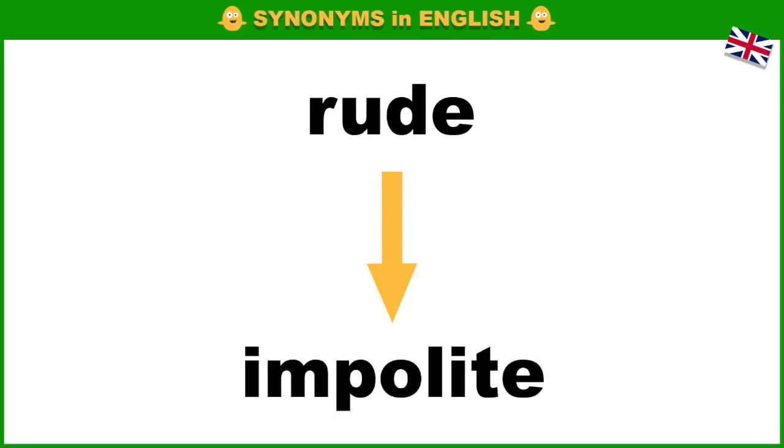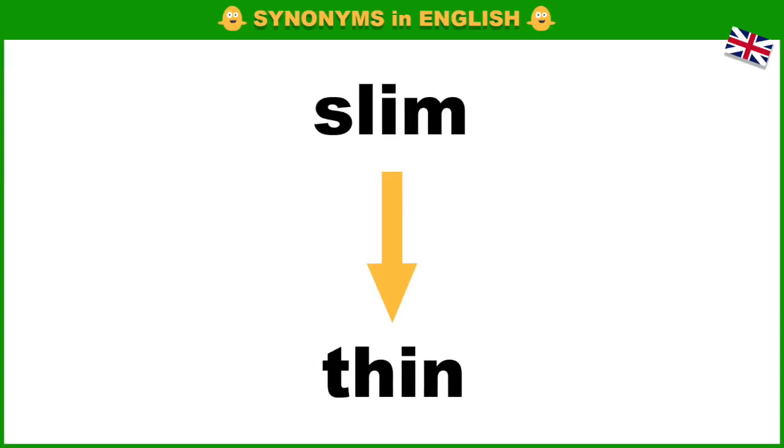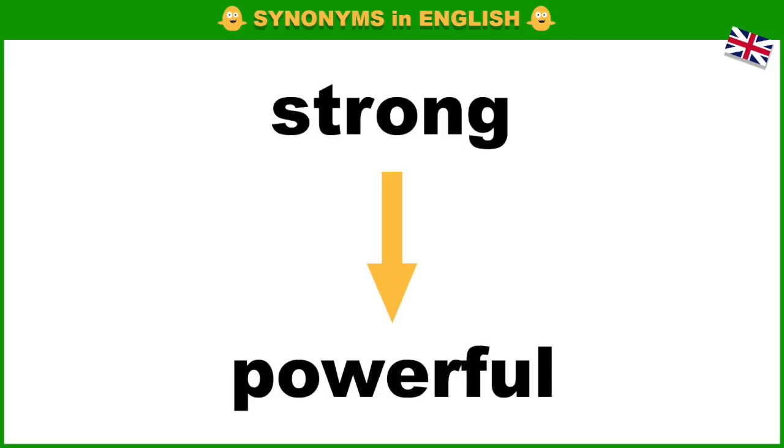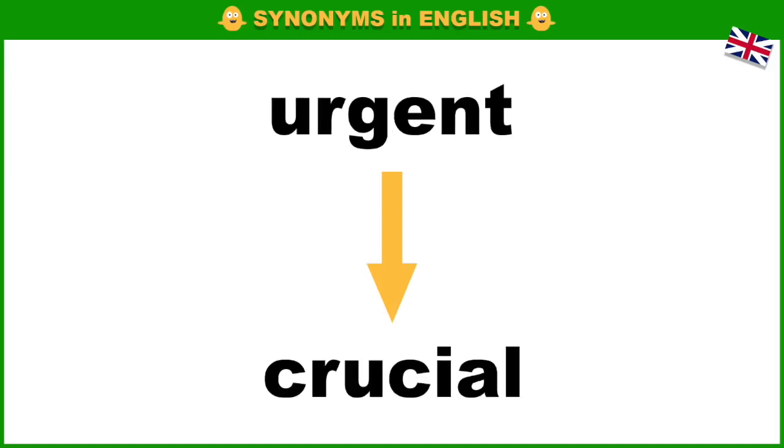Rude, impolite. Shrewd, cunning. Slim, thin. Strong, powerful. Total, whole.